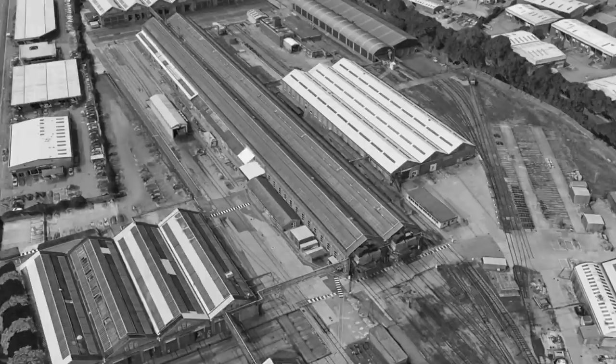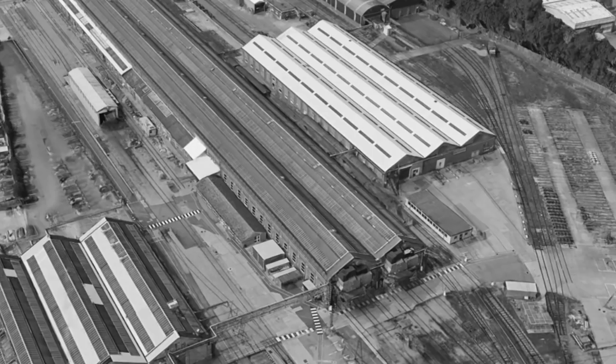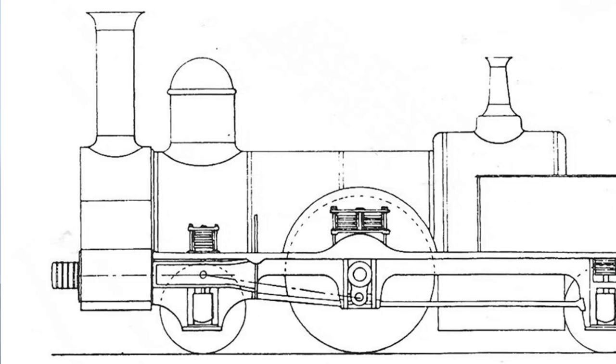Upon the dismissal of Edward Berry from the London and North Western Railway in March 1847, McConnell took charge of the works at Wolverton and set out to make his own mark. His first locomotive was the ill-fated number 227,